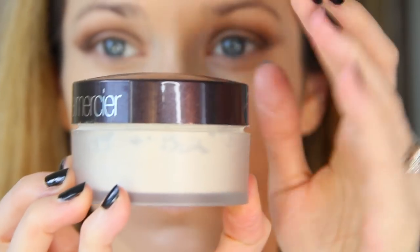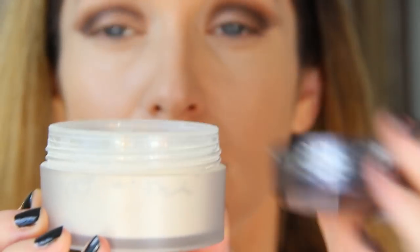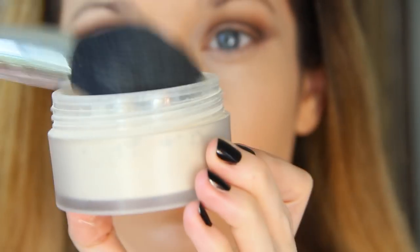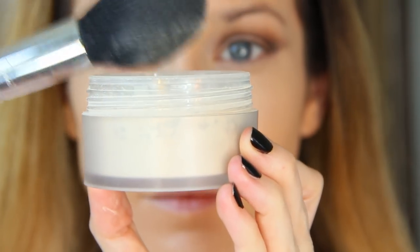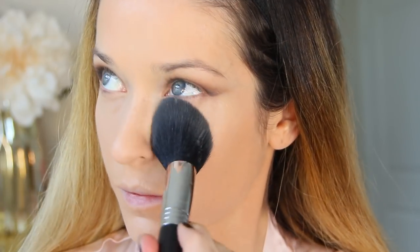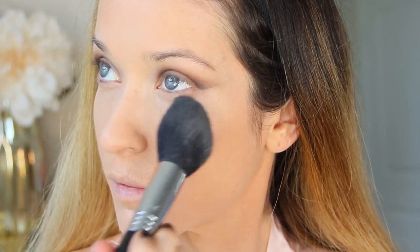To set my face I'm using the Laura Mercier Translucent Loose Powder, which was sent to me complimentary to review — my opinion is still my own. My honest review is that this powder is perfect for setting foundation. A little goes a long way and it's so light I can set my entire face, not just my T-zone, and it never looks cakey — just airbrushed.